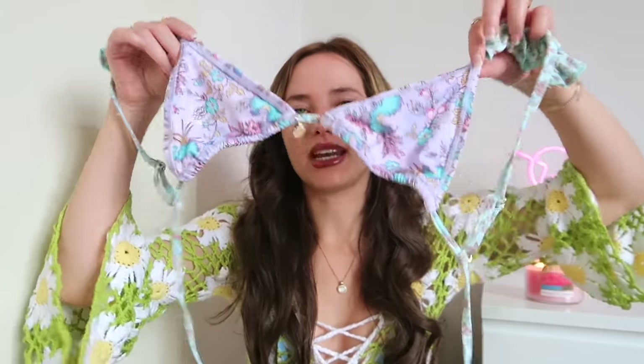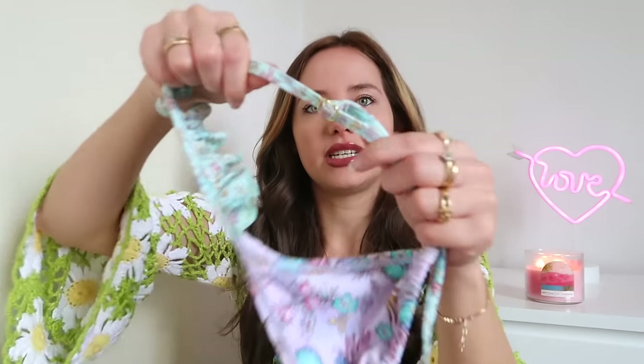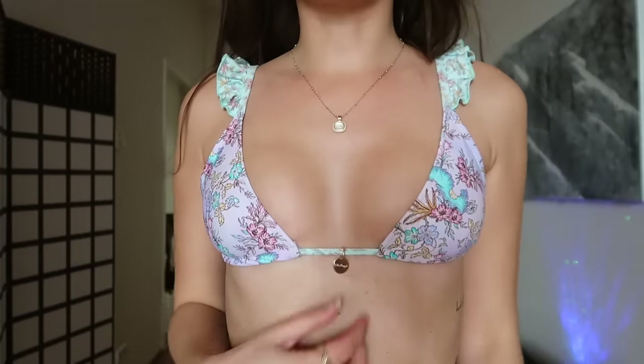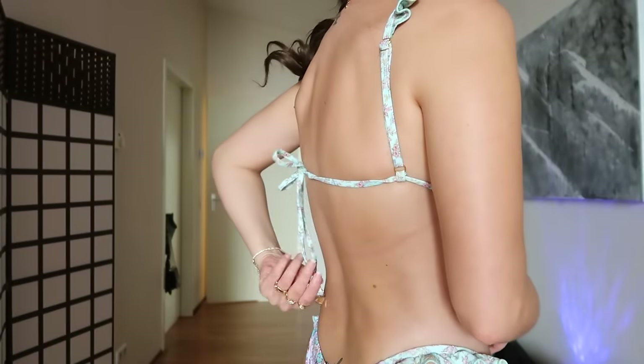Triangle top — my fave! The only downside is that it doesn't have any padding, and there are no inserts for padding either, so that's something to keep in mind. I know some people won't buy bikinis without padding because they don't feel comfortable, which I totally understand. On the plus side, you can adjust the straps — I love that because I'm always struggling with straps that are too long. Also, more gold details, which is perfect. Without any further ado, let's give this one a go!